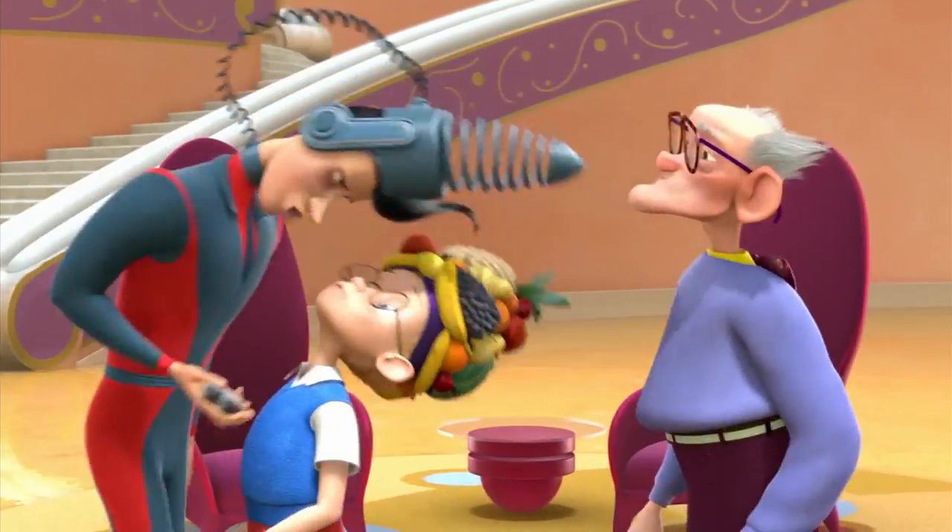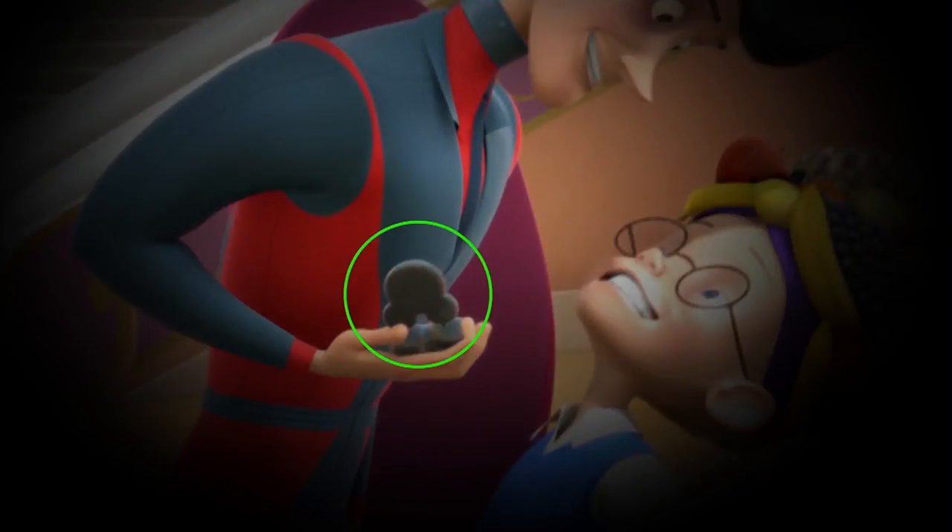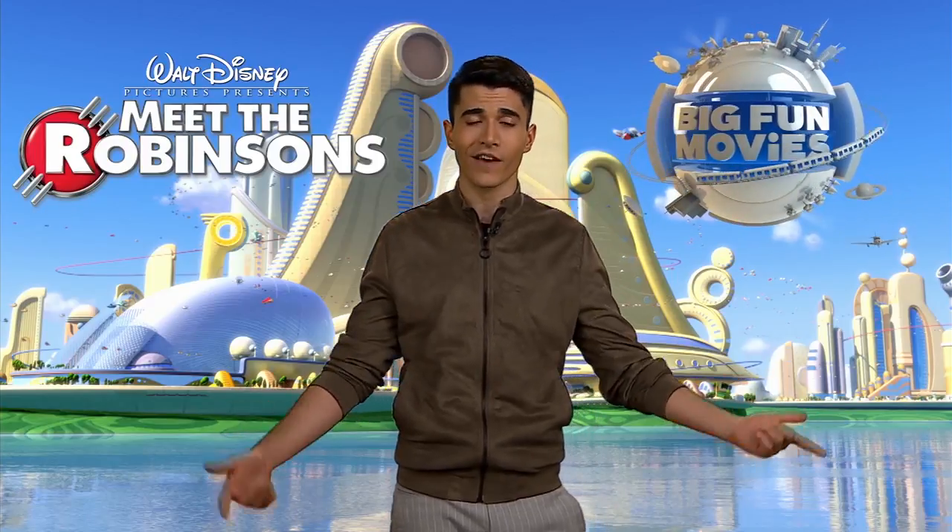If you look closely at Gaston's watch, it's actually shaped like Mickey Mouse. Keep your eyes peeled for those secrets and more as you're watching Meet the Robinsons, right here on Disney.